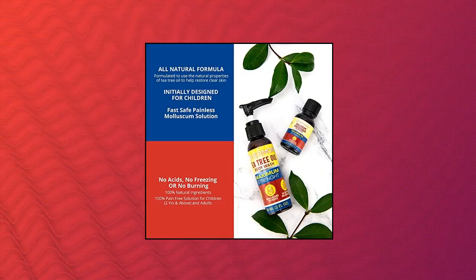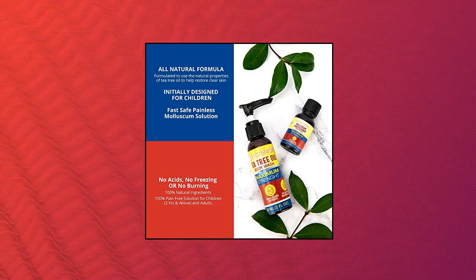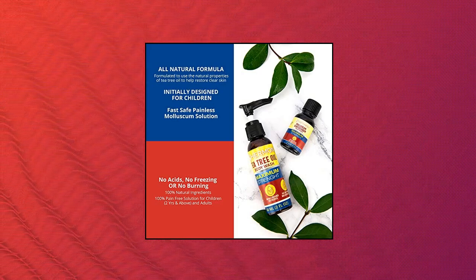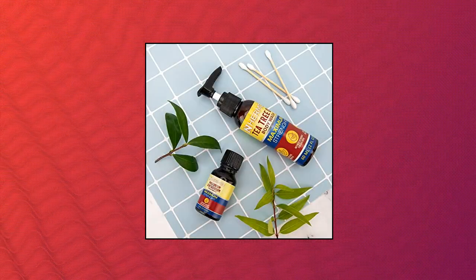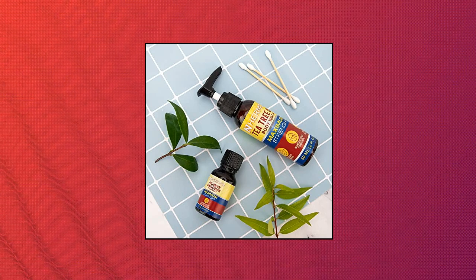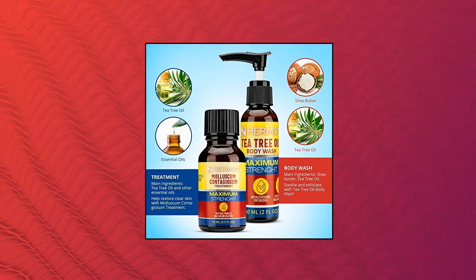Herman Molluscum Contagiosum Kit. Solution tea tree oil body wash for children and adults. Herman Molluscum Contagiosum Treatment is designed to help treat molluscum contagiosum bumps and remove them for good, giving you healthy and beautiful skin. Herman Molluscum Contagiosum Treatment: 15 ml, half a fluid ounce. Helps restore clear skin.